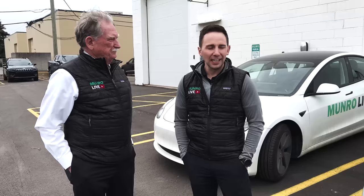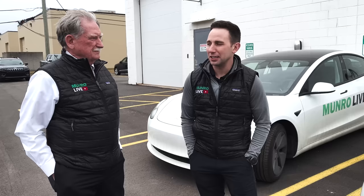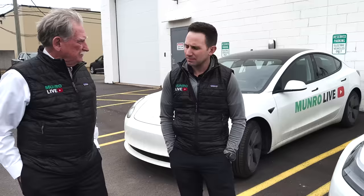Honestly, just getting a feel for it. It's crazy working here — obviously we're exposed to EVs perpetually. There's batteries everywhere, there's components everywhere, but I figured it was time to pull the trigger and have one for a daily driver.